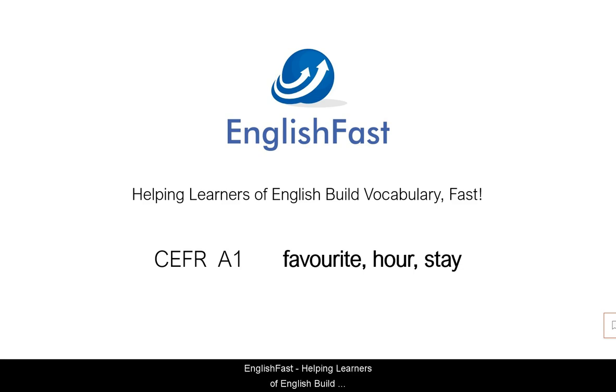English Fast — helping learners of English build vocabulary fast. CEFR A1. Favourite, hour, stay.